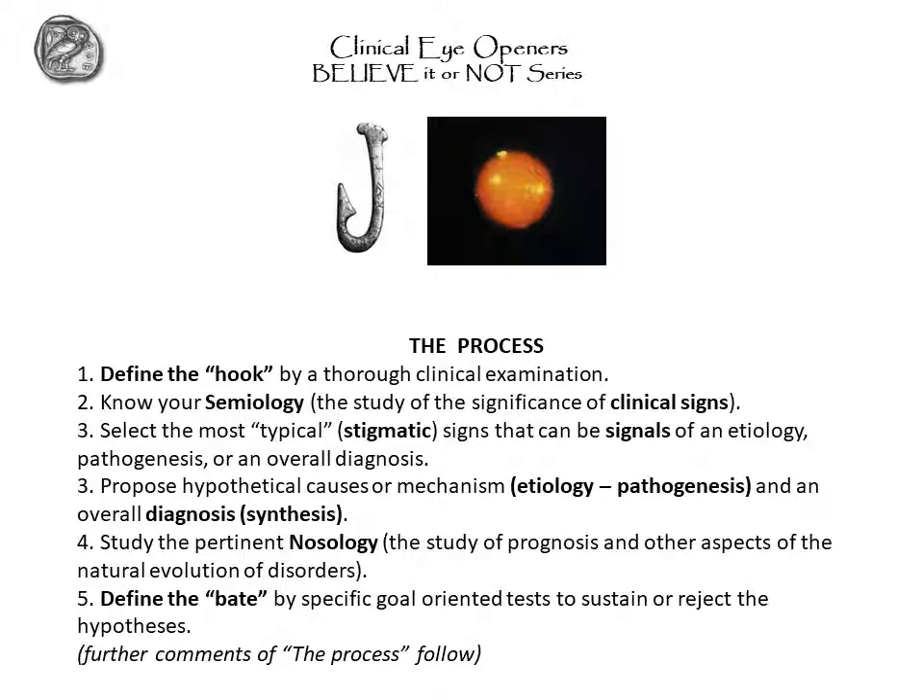So what is the process? It is a multi-step logic essential for good clinical skills. First, you need to define the hook, which is the optimal hook to catch the elusive diagnosis. That requires a thorough, complete clinical examination — this cannot be overemphasized.